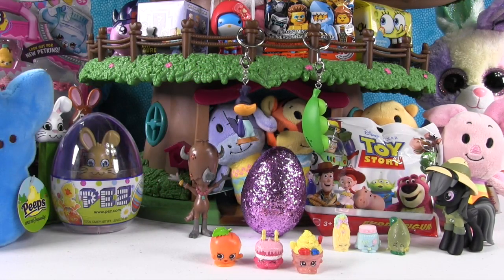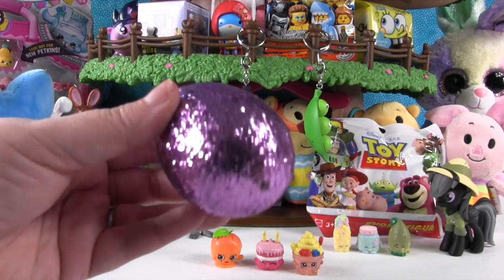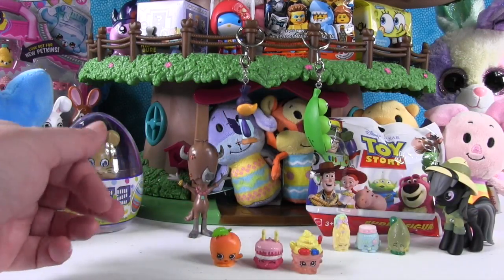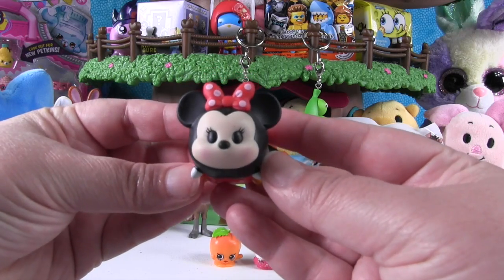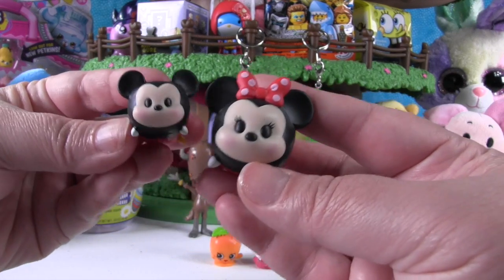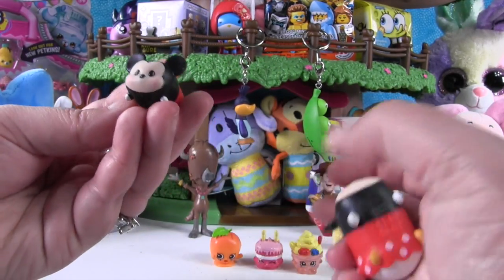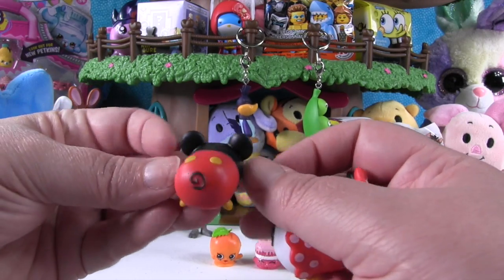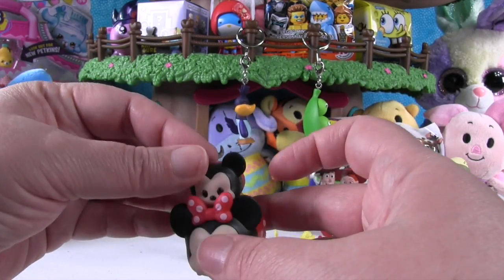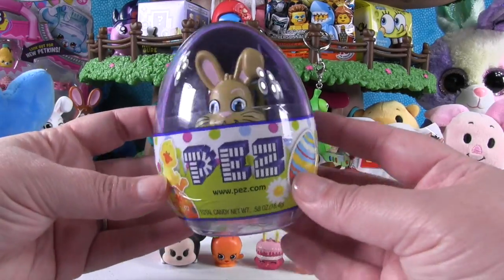Now it's time to open a glitter egg — I love glitter, I love sparkly. Check it out, it's a Tsum Tsum surprise egg! We have a Minnie Mouse — she's from the new series two Tsum Tsums, she's so pretty. And then we have Mickey Mouse with glitter on his face — he's from series one, so he's the medium size, and she's the large size. They can stack — so cute!